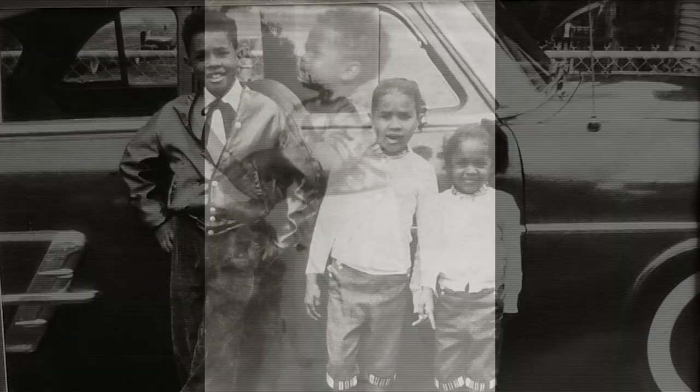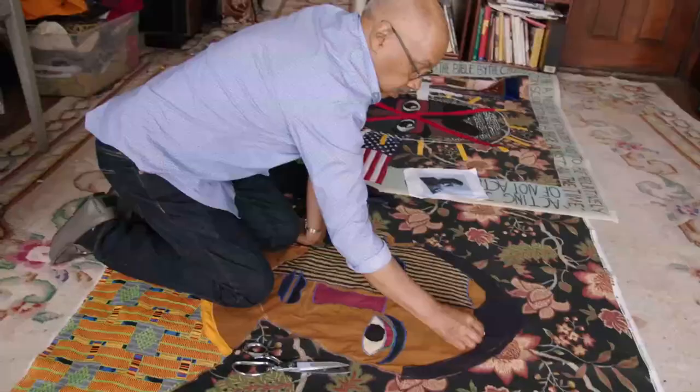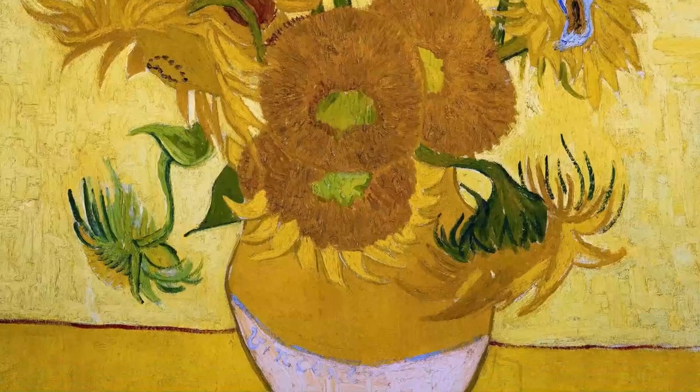Growing up, I was very sickly. I was asthmatic, and I was in and out of the hospital up until about 12 years old. That led me to be by myself a lot, and it kind of allowed my mind to drift into an imaginary world where I could draw. There was a school trip we had to a museum, and they had Van Gogh's Sunflowers on display, and that sealed the deal.